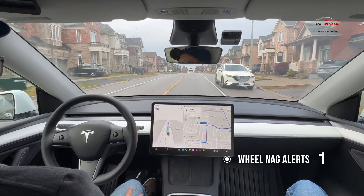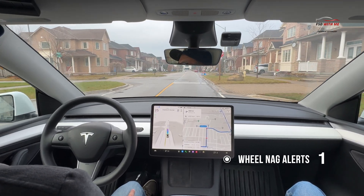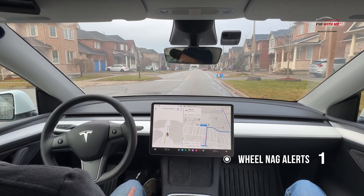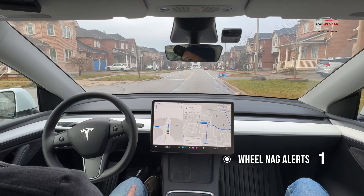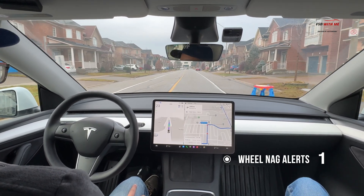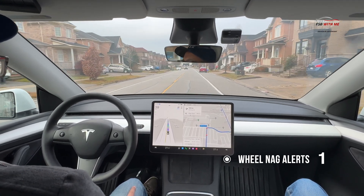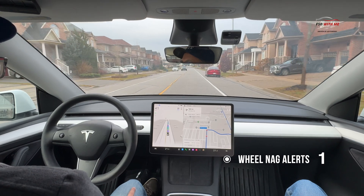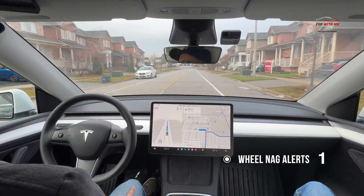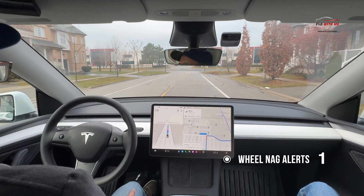If you noticed when I did that left turn, the car was a little jittery there. It was a little overcautious when it saw that vehicle there on the left, something that I'm noting. This drive is not going to have too many left and right turns — it's going to be pretty straight. So we're going to be focusing on the wheel nag notifications and see how prevalent it is in a higher traffic situation. Driving smoothly here, car passes, no issues there. FSD is keeping the vehicle in the middle of the road.